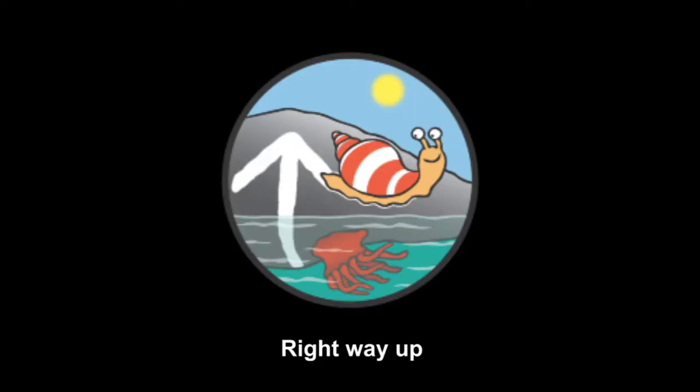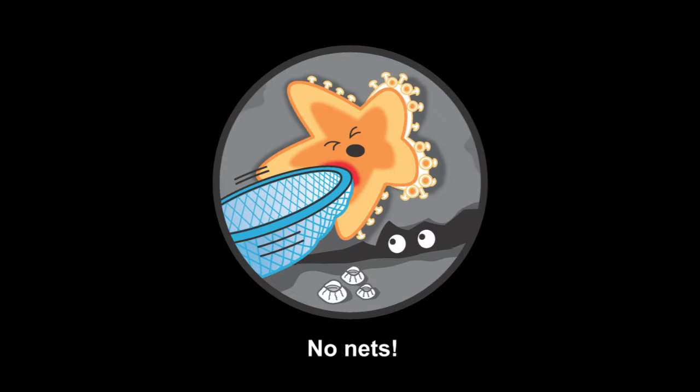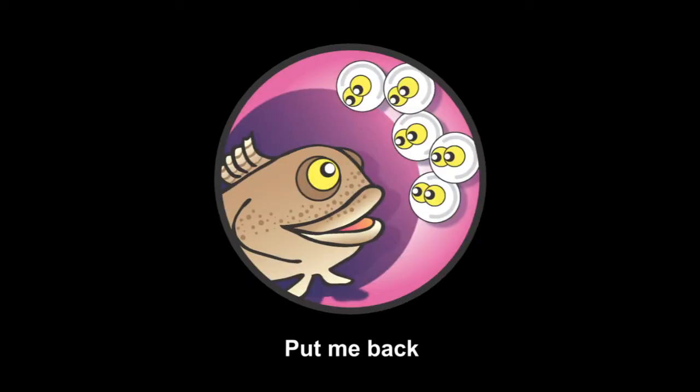Right way up — enjoy looking under rocks, but always replace them carefully just how you found them. Always put seawater in your bucket first and no more than one creature at a time. No nets — be gentle catching animals in rock pools, use your hands not nets. Many animals have special homes, so always return them to where you found them.